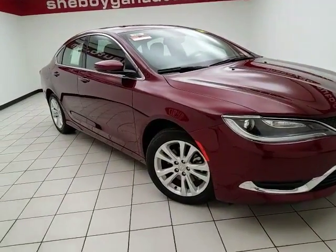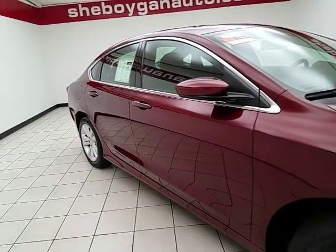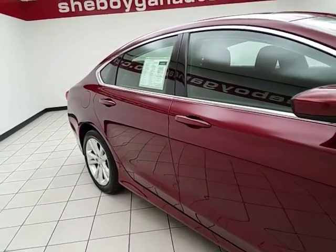Also includes roadside assistance, rental allowance, and three months of satellite radio.